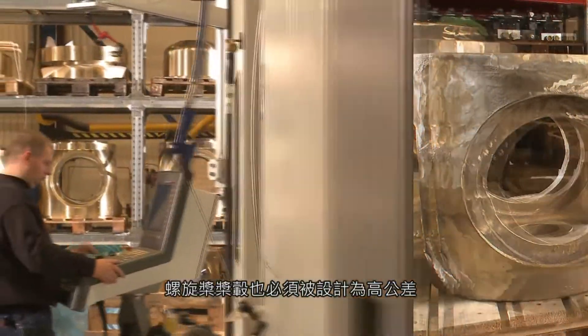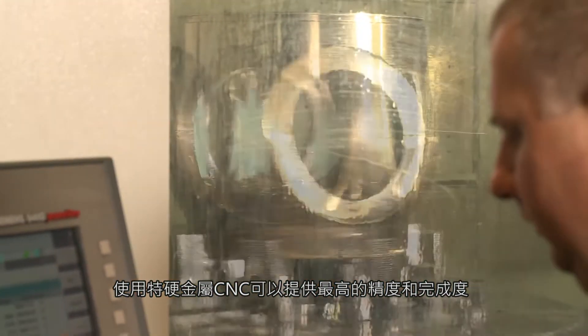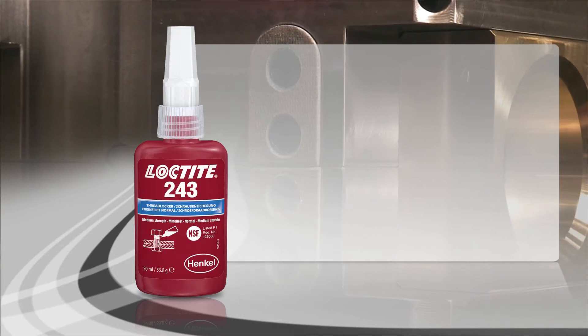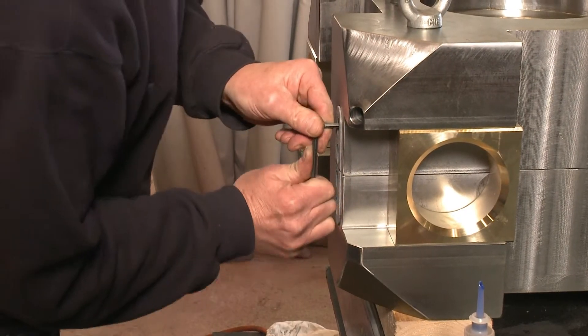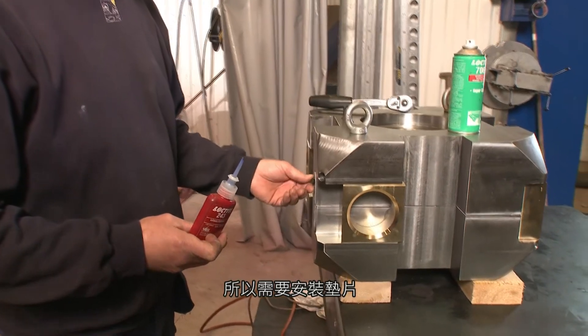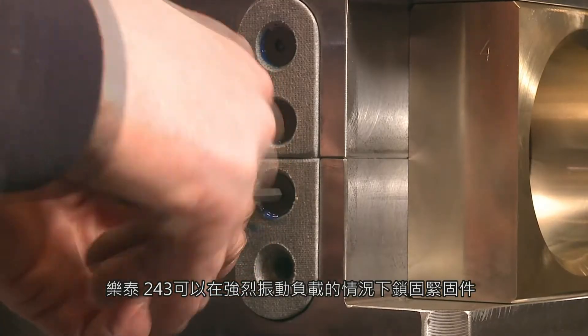Propeller hubs must also be engineered to high tolerances. A specially hardened metal is CNC machined for maximum precision and finish, creating parts that make highly precise assemblies. Two large steering heads are fitted to control the propeller. There must be no friction between the metal parts, so a spacer is installed, held in place with four threaded fasteners. Loctite 243 locks these fasteners even against severe vibrational loading.